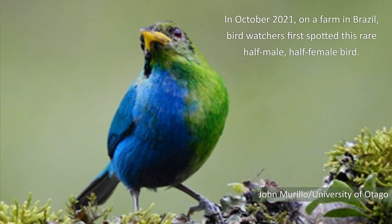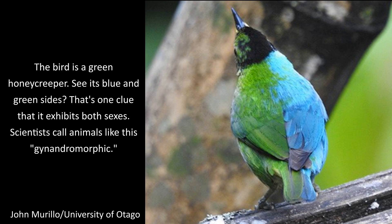In October 21, on a farm in Brazil, bird watchers first spotted this rare half-male, half-female bird. The bird is a green honeycreeper. See its blue and green sides? That's one clue that it exhibits both sexes.